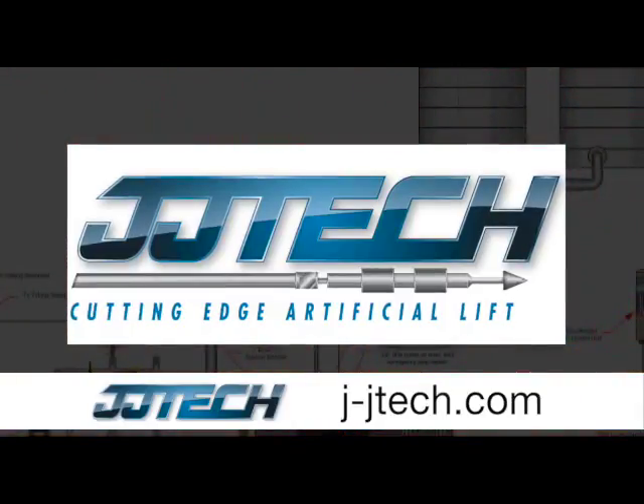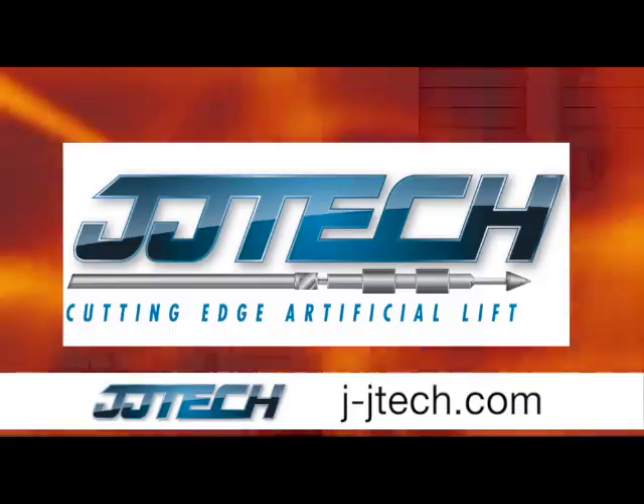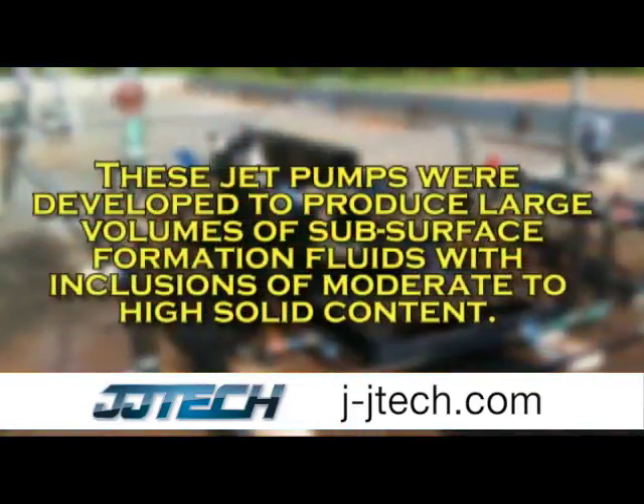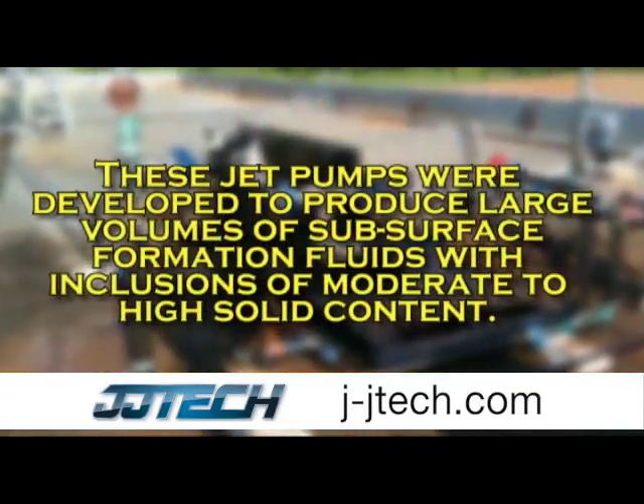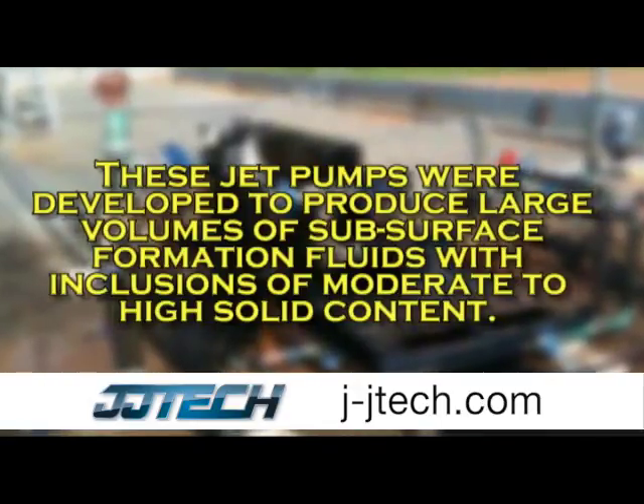JJ Tech holds USA and selected foreign patents on its line of jet pumps and accessories. These jet pumps were developed to produce large volumes of subsurface formation fluids, with inclusions of moderate to high solid content.